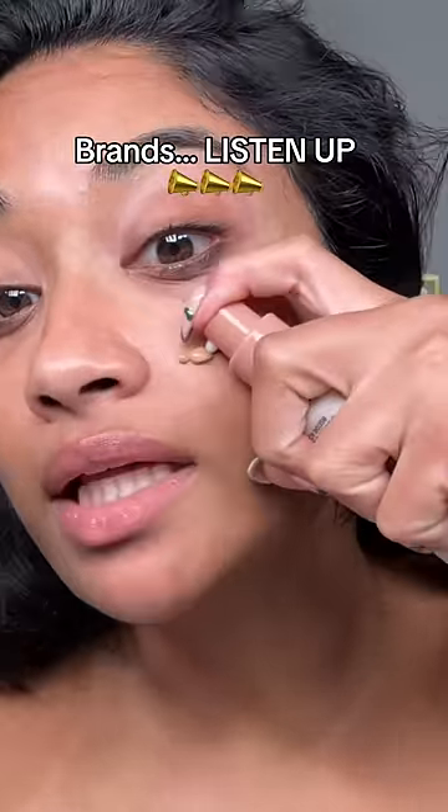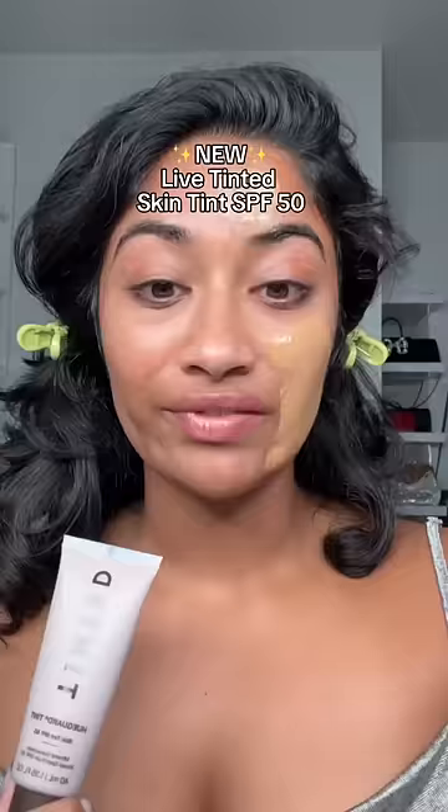Listen up, because this brand is proof that you can be a small beauty brand with a limited budget and still create an inclusive, diverse shade range with only 10 shades. This is the new tinted sunscreen from Live Tinted, and I truly was so impressed with the shade range. What's amazing is that I'm using shade six and there are like four or five shades after me, making it super evenly distributed — which is what I've been saying this entire time.